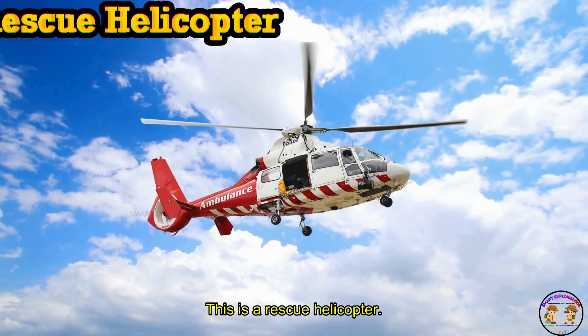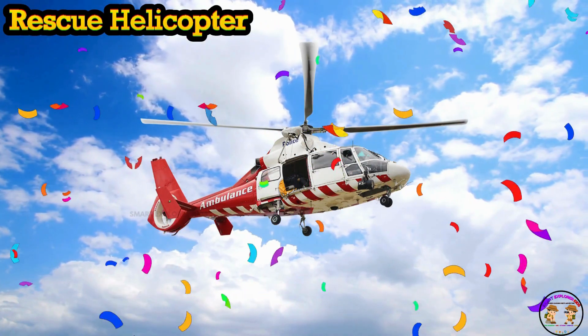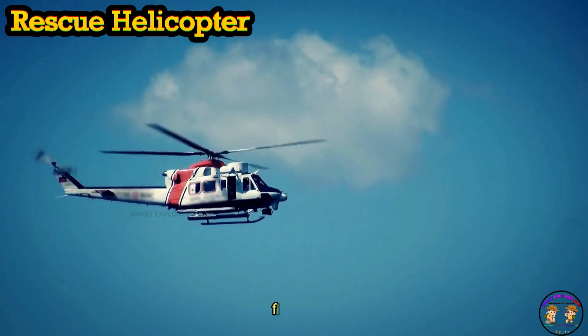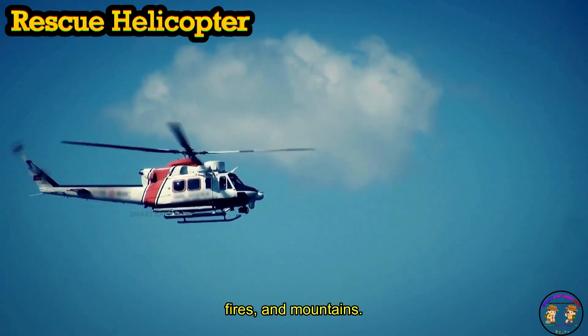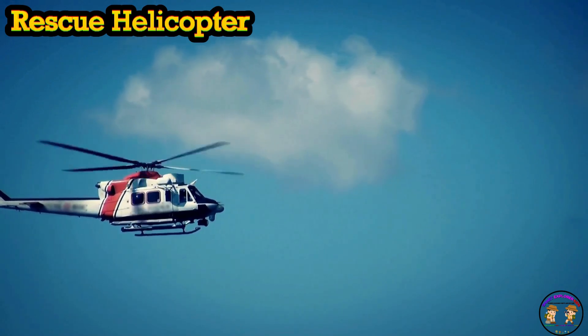This is a rescue helicopter. A rescue helicopter saves people during floods, fires, and in the mountains. Its loud blades shout: help is here!